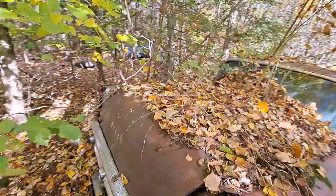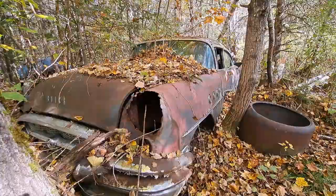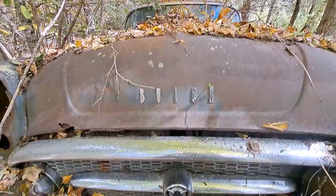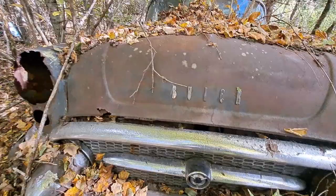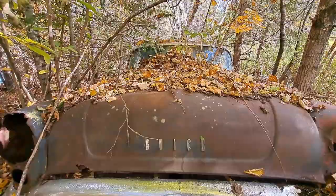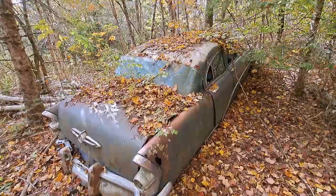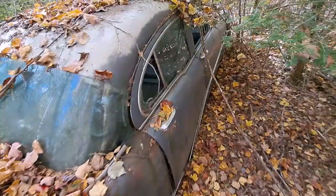Nice, with all the fall leaves and colors around it — very cool. Okay folks, don't forget to give a thumbs up. I didn't want to end the video too abruptly, but I'm going to get out of here for now. We'll see you on the next one — over and out, folks.